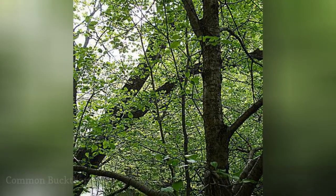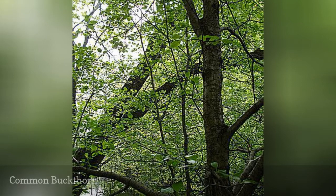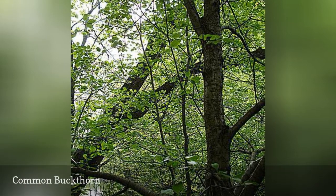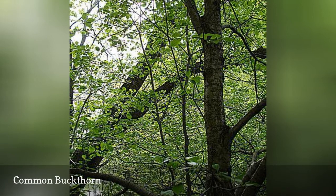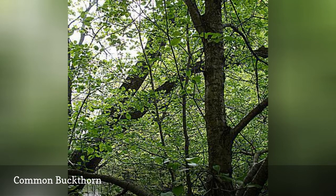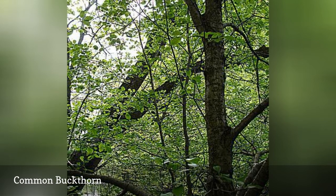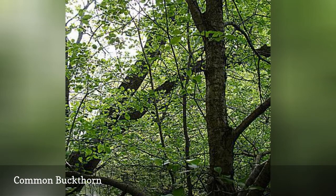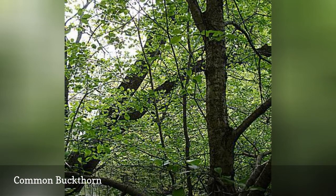All parts are poisonous to humans. This dioecious plant is a large tree or small shrub. Birds love the fruit and spread the seeds. Common buckthorn is difficult to control — even if you try to cut or burn it down, it will still be able to send out new shoots and regrow. You can help curb this growth by painting the stump with a herbicide like glyphosate right after it is cut or burned.